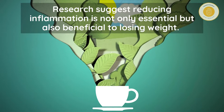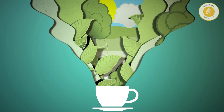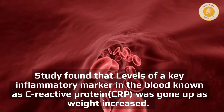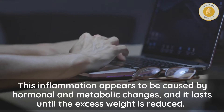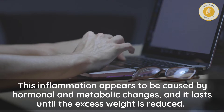Research suggests reducing inflammation is not only essential but also beneficial to losing weight. A study found that levels of a key inflammatory marker in the blood, known as C-reactive protein, went up as weight increased.